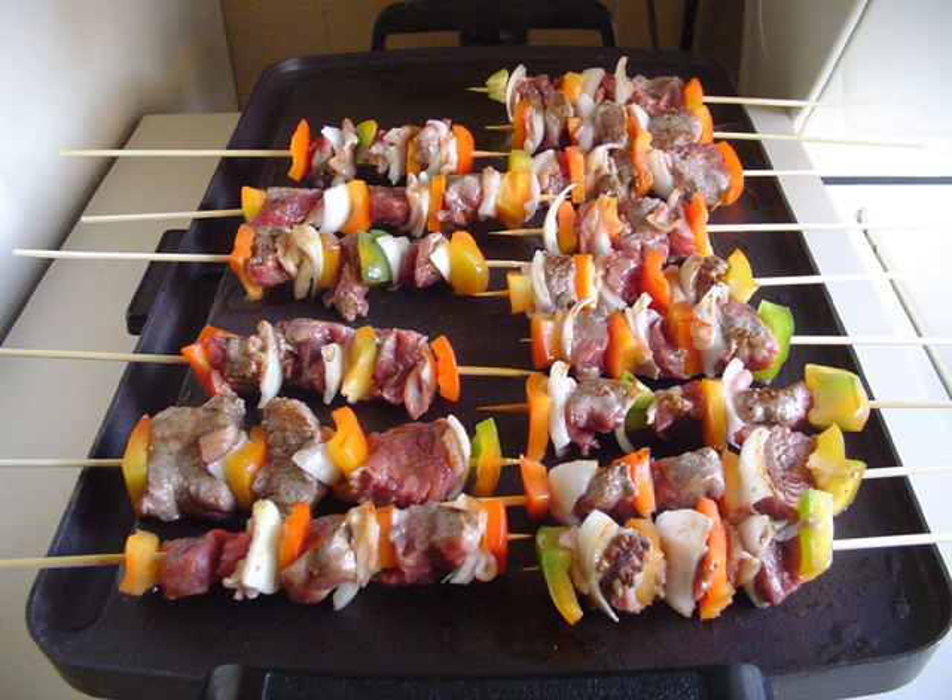United States breakfast mixed grill, typically featuring a slice of ham, sausage links, bacon strips, eggs, home fries and buttered toast.